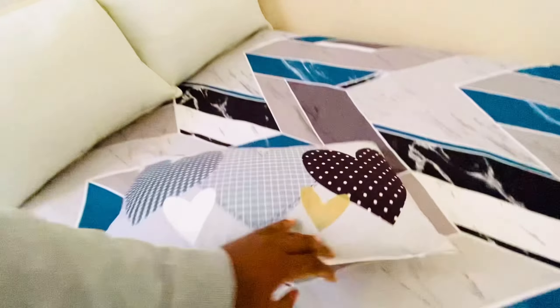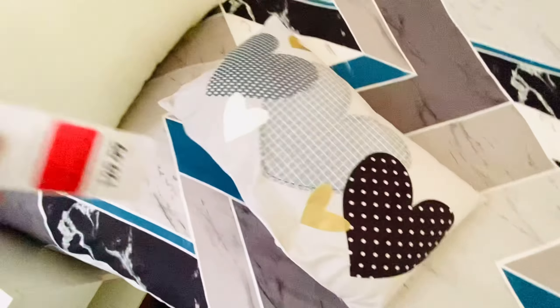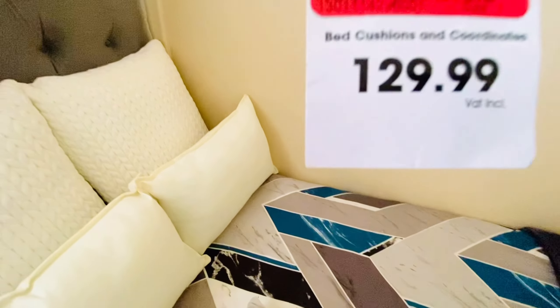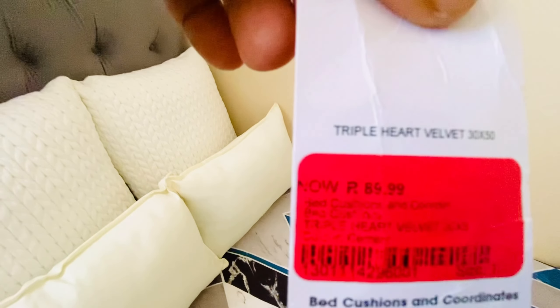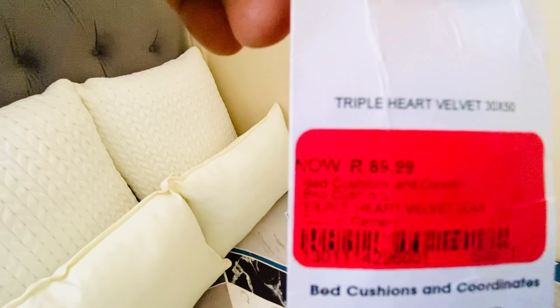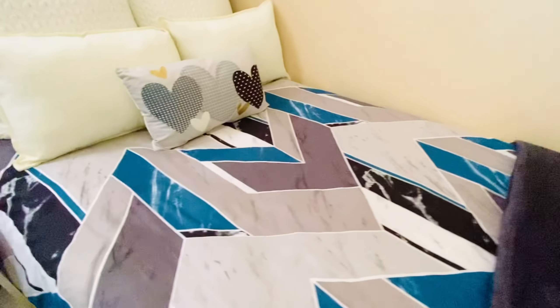For this one I can't seem to find the price tag — I may have thrown it away. For this small scatter cushion, I found the price: it's written 129 rand, however when I bought it, it was on sale for 89 rand 99. I don't know if it's still on special, but that's what I paid. These other two I don't remember the prices for. All pillows are from Mr Price Home.